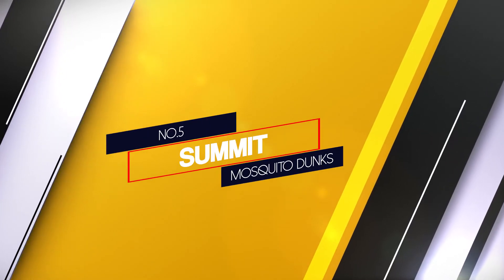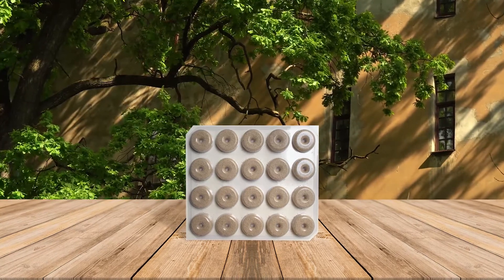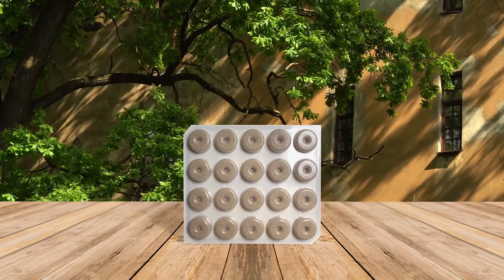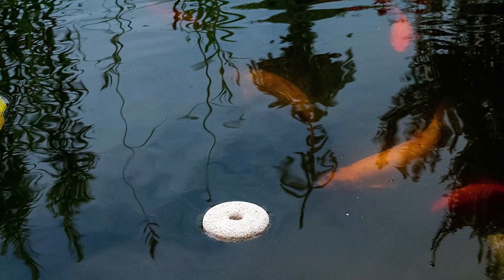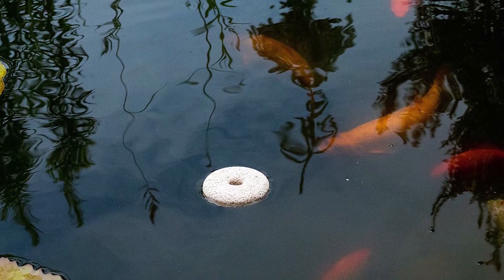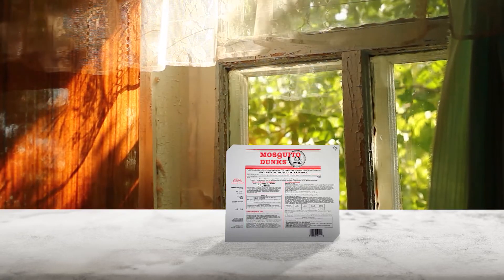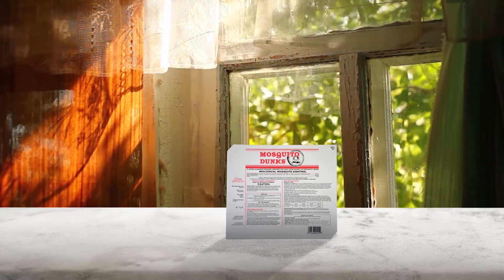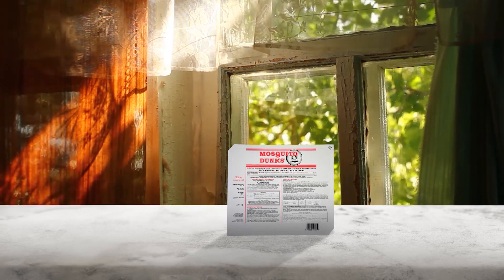Number 5: Summit Mosquito Dunks. The dunk releases a natural bacteria that kills off larvae and prevents mosquitoes from breeding. If there's any standing water in the yard, a dunk goes into it right away. Looking for a pet-safe mosquito killer? This is it. Each dunk covers up to 100 square feet of water regardless of depth. Use mosquito dunks in any standing water including rain barrels, bird baths, tree holes, elevator shafts, planter reservoirs, rain gutters, and more.